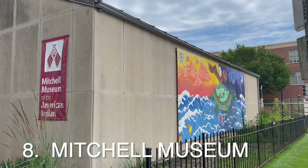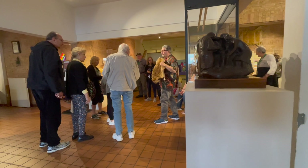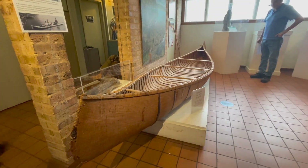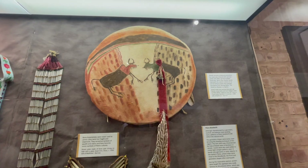Evanston is also home to a few nice museums, but if we had to pick just one, it would be the Mitchell Museum of the American Indian. It's one of a handful of museums across the country that focuses exclusively on the histories, cultures, traditions, and arts of indigenous people from the United States and Canada.